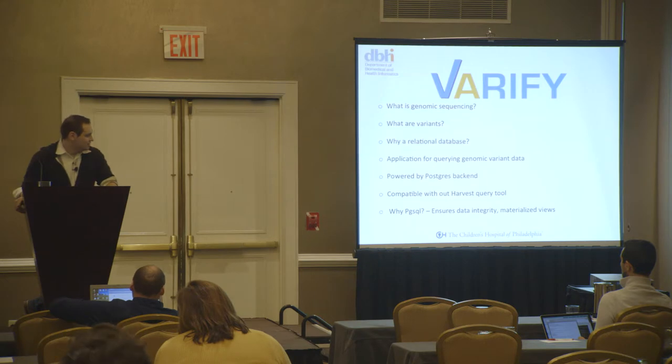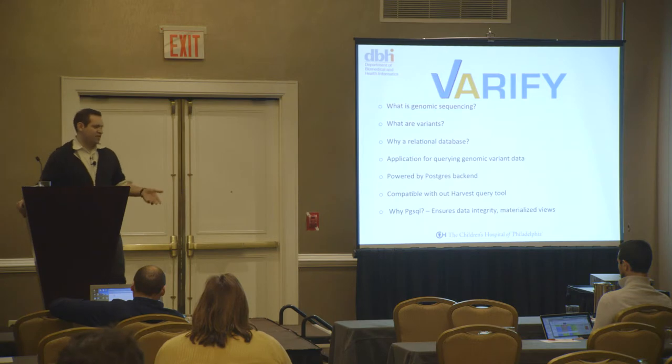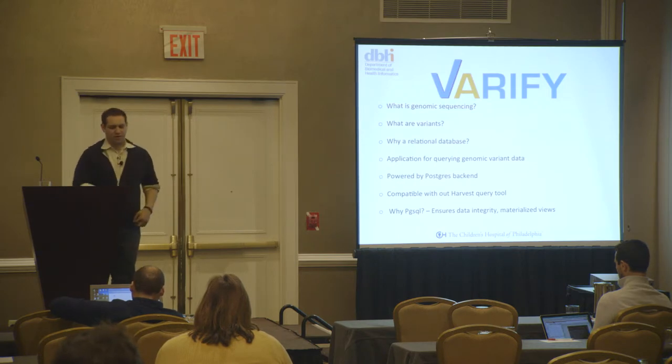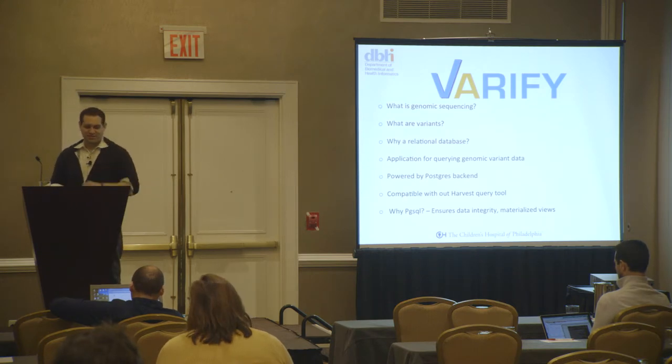Why Postgres for Verify? We really like materialized views — when we create our views, having that data pre-processed is extremely important when you query the data, because it's not going and looking in tables that are hundreds of millions of records long searching for a specific genetic variant. We can pre-populate those views with the specific queries we know researchers are going to look for, instead of having researchers wait hours and hours to query a very specific, small subset of variant data.